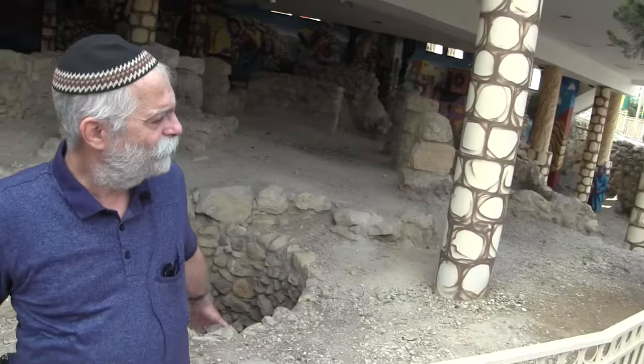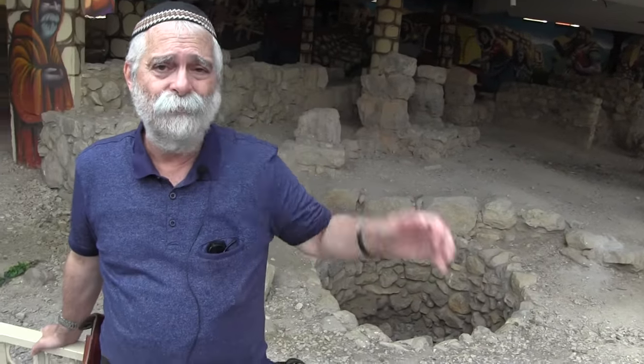We knew that this is Tel Hebron, and if you build on the ground, whatever is underneath is gone. So we brought in the Israeli Archaeological Authority. They dug, found what they found, and when they finished, working together with the Archaeological Authority, the building here was designed and built accordingly. If you want a modern name for this neighborhood, I would call it Tel Aviv — this is the real Tel Aviv.